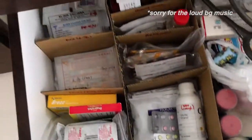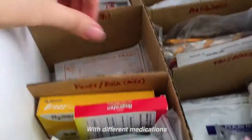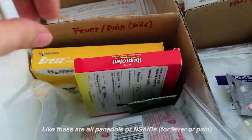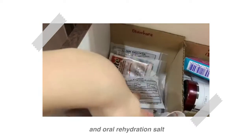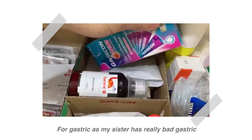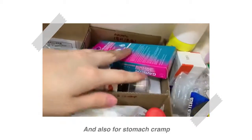Guys, ready? This is it! So we have different sections for different medications. This is all Panadol and NSAIDs, this is for diarrhea — we have charcoal and oral rehydration salt — and then gastric, because my sister has really bad gastric and stomach cramp.